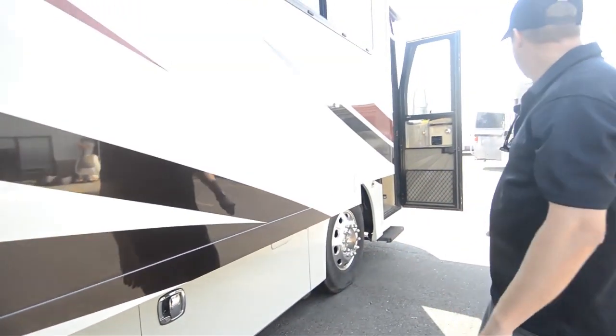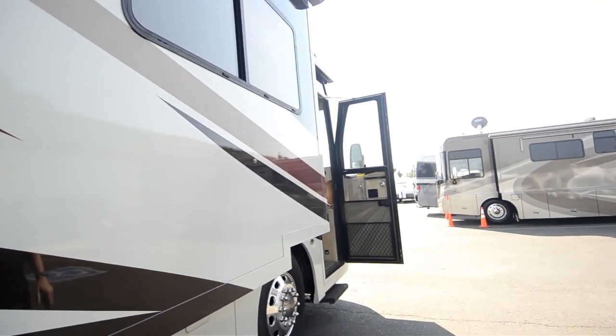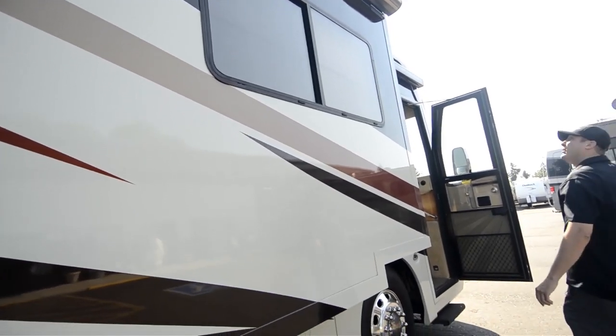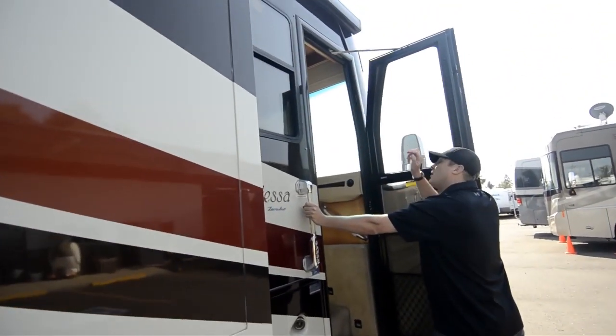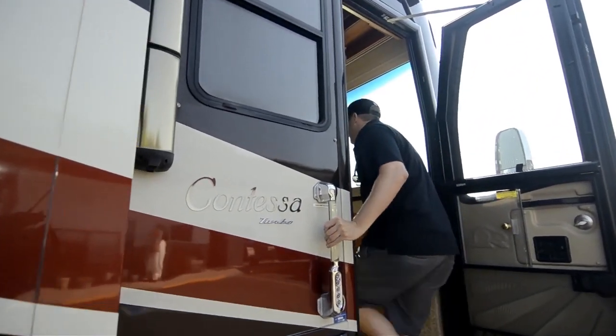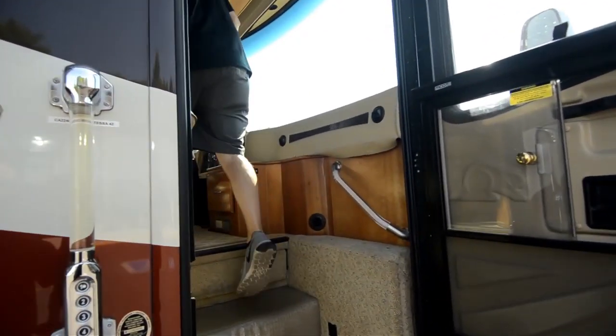And your AquaHot and your diesel fill. Window awnings all the way around. Power awning over the patio. Power awning over the door. Going on up inside here, folks — take a look.